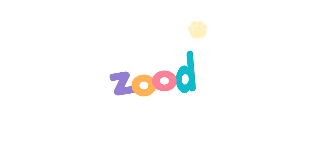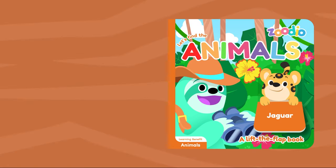ZOO-E-O! ZOO-E-O! ZOO-E-O! ZOO-E-O! Let's find the animals.